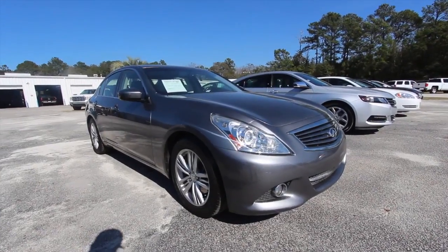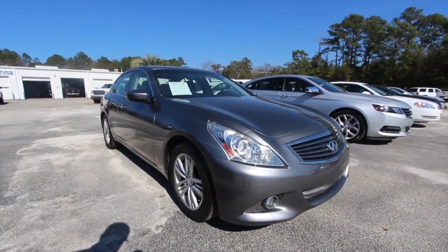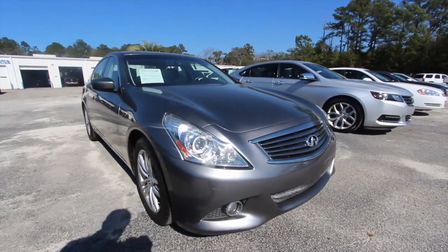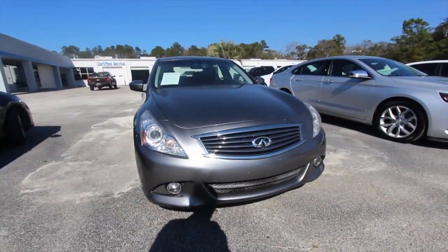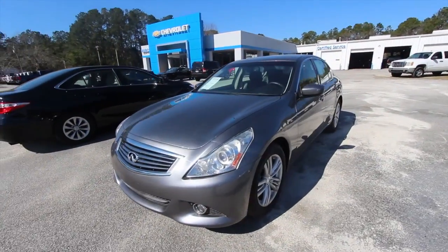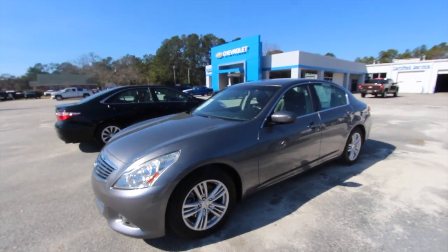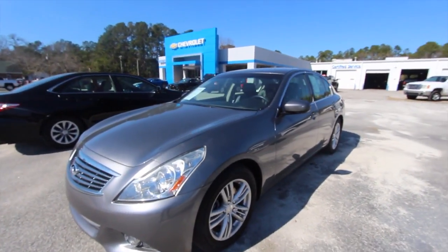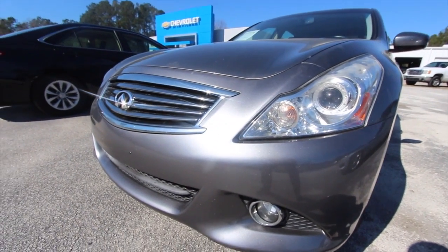Hey everybody, welcome to Marchant Chevy. This vehicle here today for sale on February 1st is a 2012 Infiniti G37 sedan. We'll walk around this car, take a look at it, and most importantly look at the condition of the vehicle and let you know the pricing, the specs, the mileage, all that good stuff. So stay tuned with us for the next few minutes — again, we're at Marchant Chevy in Ravenel.